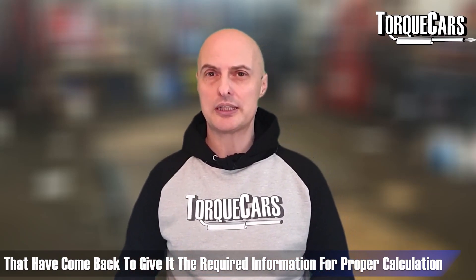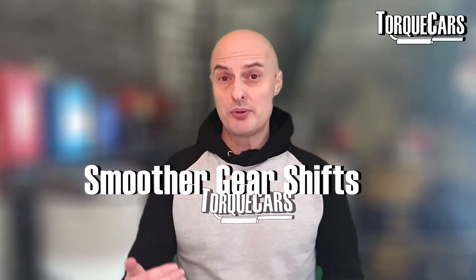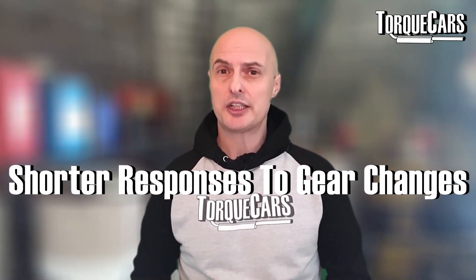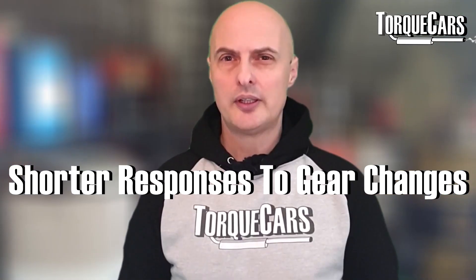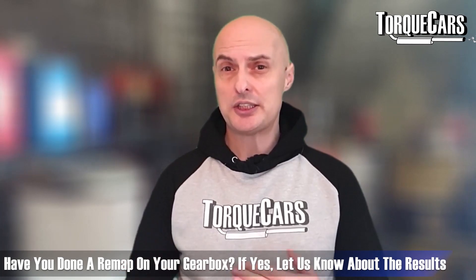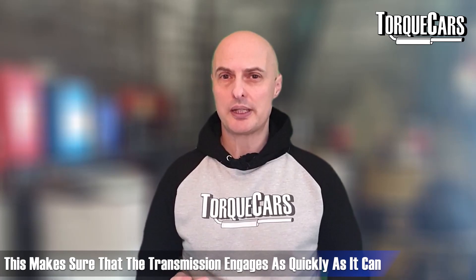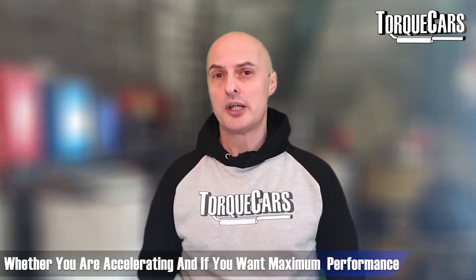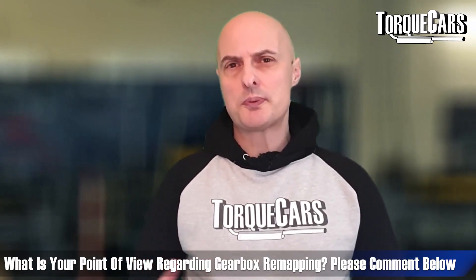Getting your gearbox remapped will give you lots of different benefits. These include smoother gear shifts, improved acceleration, shorter responses to gear changes — whether through the gear stick selector or paddle shift — and it can reduce power loss in the transmission by changing the shift points and ensuring the transmission engages as quickly as possible. It can also change the RPM range at which it shifts and factor in driving conditions: hard acceleration, maximum performance, or economy driving.